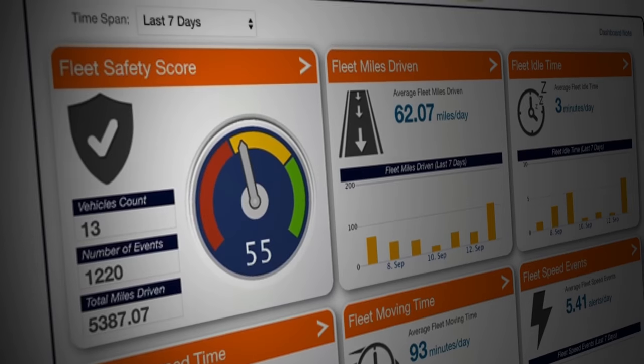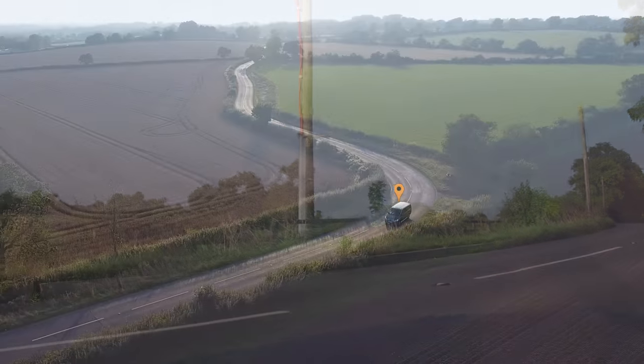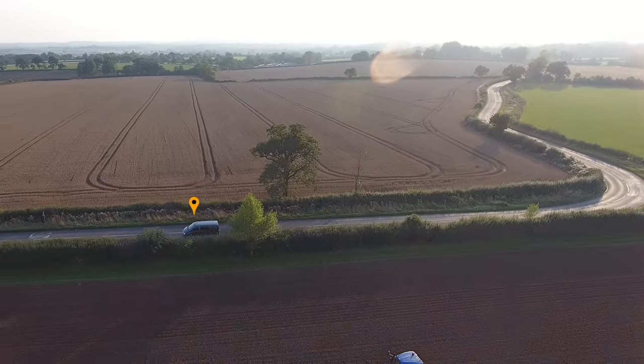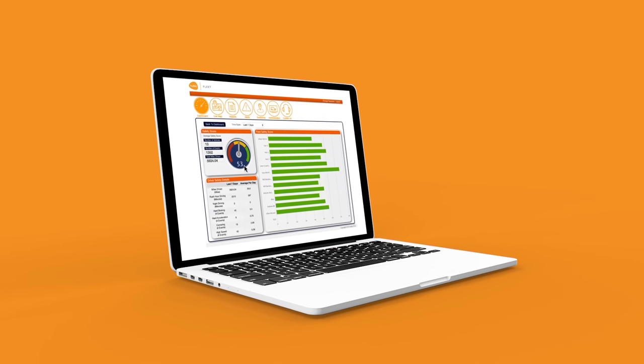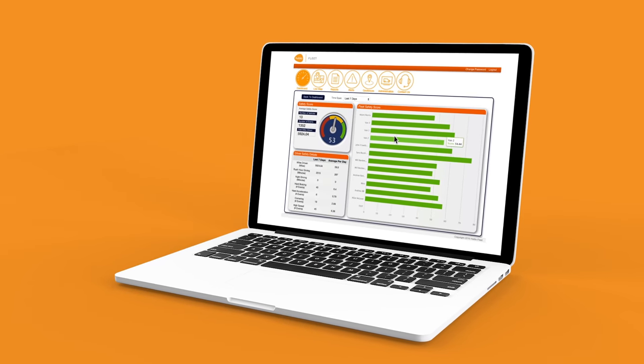The fleet safety indicator gauge displays the entire performance of the fleet. Hubio Fleet allows users to view the safety performance of individual vehicles within the fleet, which is updating every 30 seconds. Clicking on the main fleet safety indicator toggles the screen to display all of the vehicles within the fleet, which can be analyzed individually.